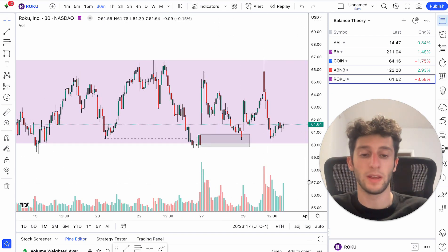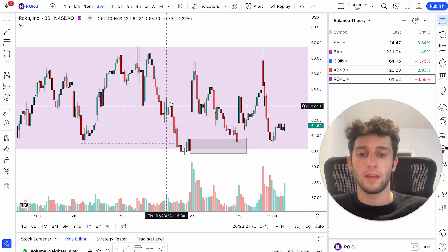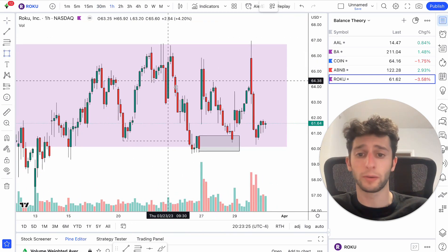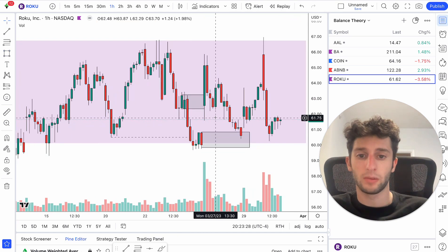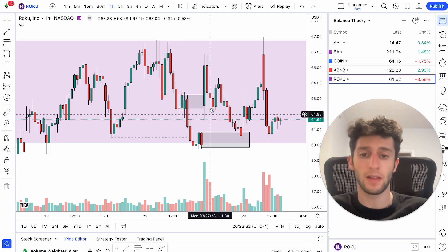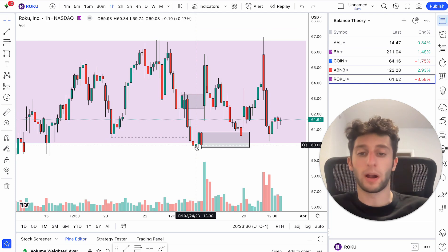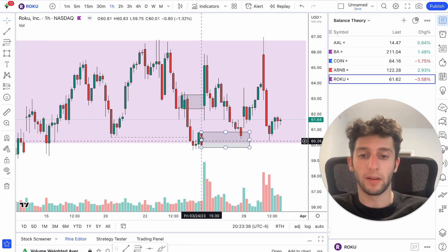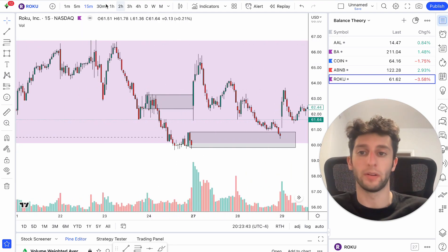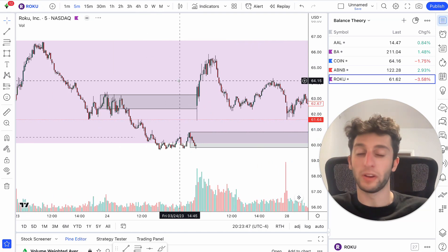The key here — which I want to keep in mind and show you on the next one as well — is that we break supply. So we have a supply zone forming right about here. On the one-hour chart we have this drop, this base, this drop again. We have the supply zone right here. When price comes down to the bottom of this balance zone, we form demand. This demand is able to take out this supply right here — price just zips right through it with no reaction at all.